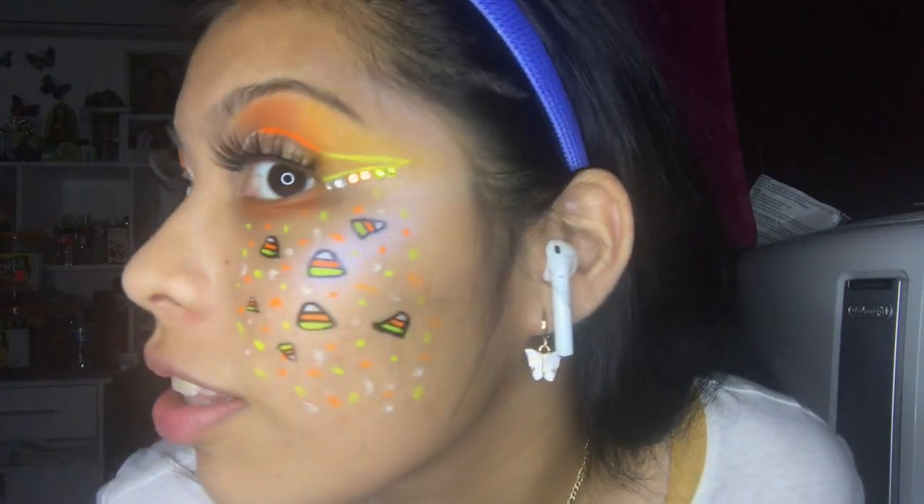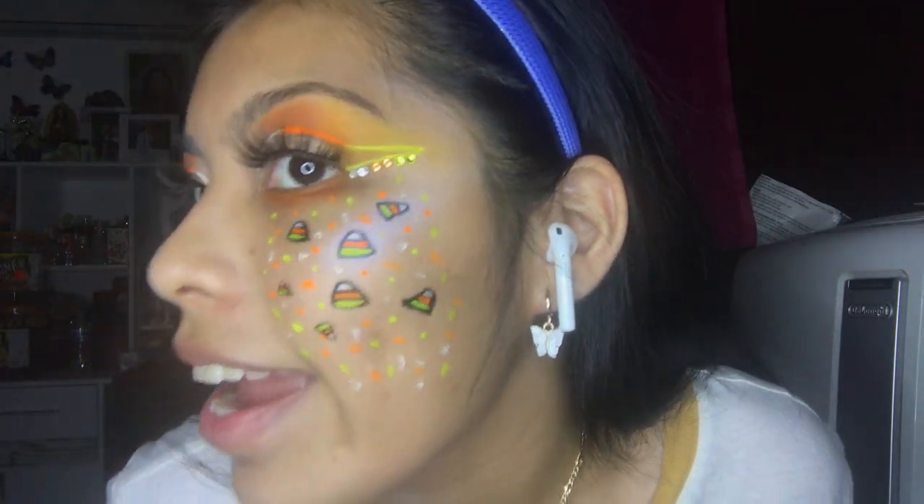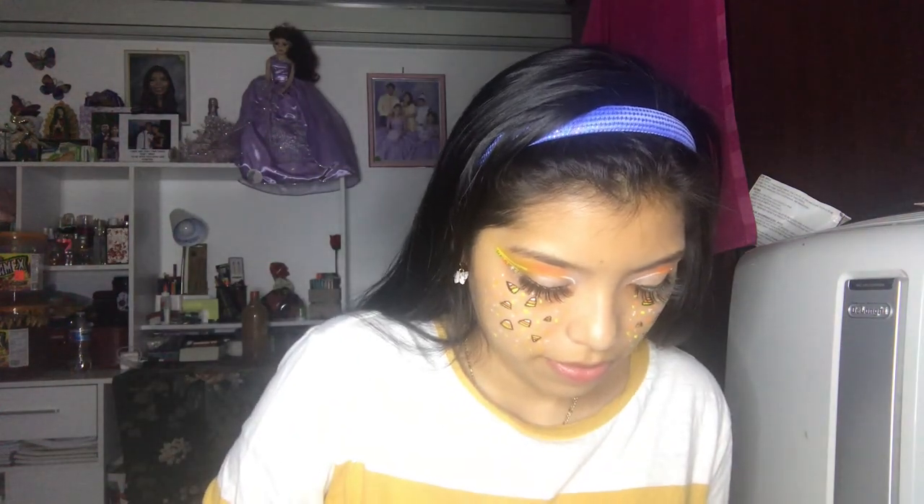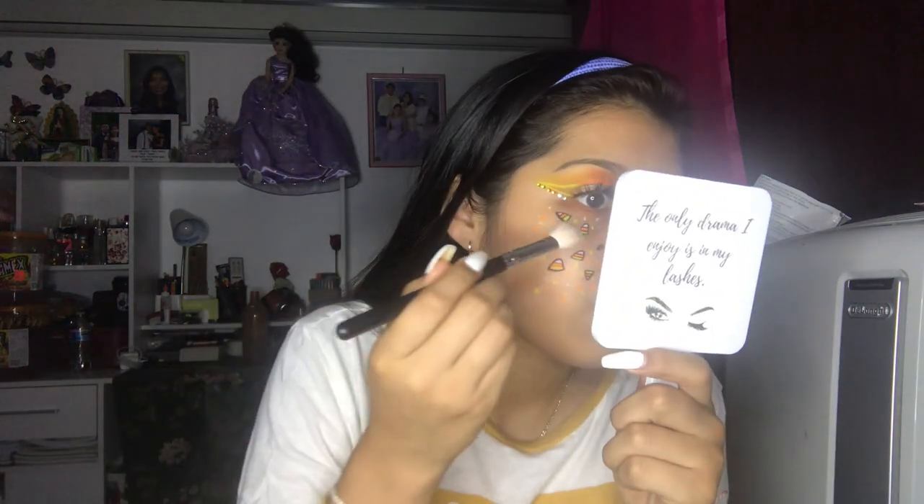She's coming through with that highlight — you see that? There are nothing but amazing products from her. You see that glow?